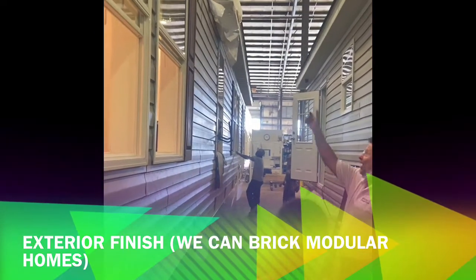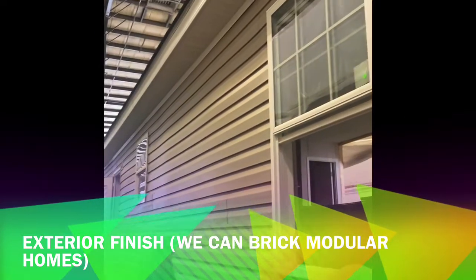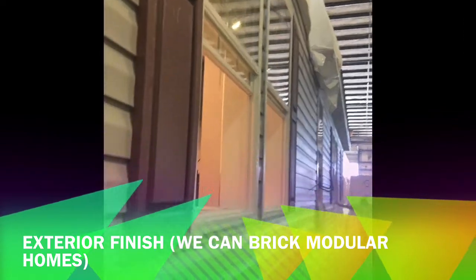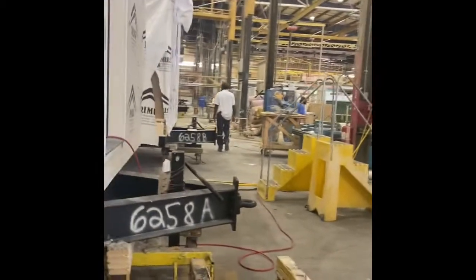The next section is your exterior siding — your soffit, your fascia, and those kinds of things are put on. Your shutters are done, and at that point everything is done. The elevation of the home is complete.